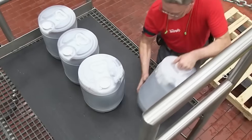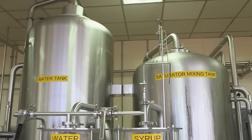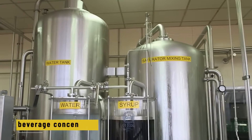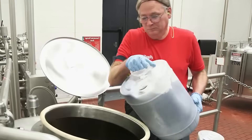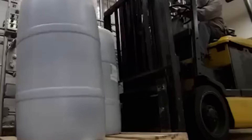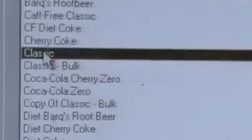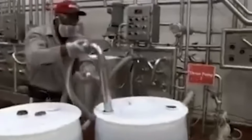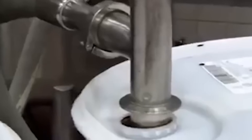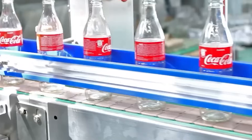Now comes the moment where Coca-Cola starts to taste like Coca-Cola. That purified water is pumped into massive mixing units, where it's combined with the beverage concentrate — also known as Coca-Cola's secret syrup. The concentrate arrives in sealed plastic drums, usually by forklift, and is stored under tight conditions. It carries the signature flavor — the part that makes Coke taste like Coke. It's powerful, so only a small amount is needed. Workers mix it into the water using precise ratios, controlled by automated systems.